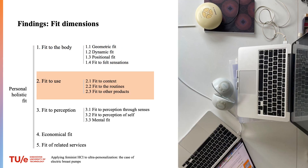The second group relates to the use of electric pumps: fit to context — social and physical — fit to routines that lactating people follow, and fit to other products they already have. Breast pumps are designed with one context in mind: an office with a table. But in reality the context of possible use is much more diverse — for example, taxi drivers on a taxi stand. This leaves people who use pumps in contexts other than an office with less empowerment.